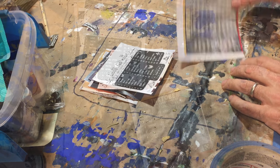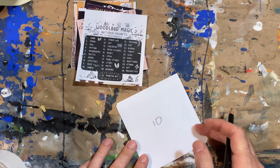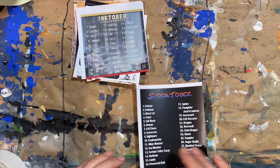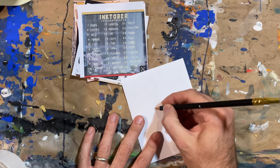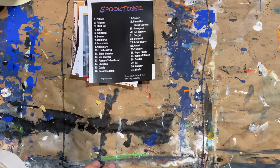I have the Inktober Plague prompts, which after a little research I found out is from last year. But we're still in the plague, so I'll allow it. And we have Spooptober, which also may have been from last year, but I'll allow it.